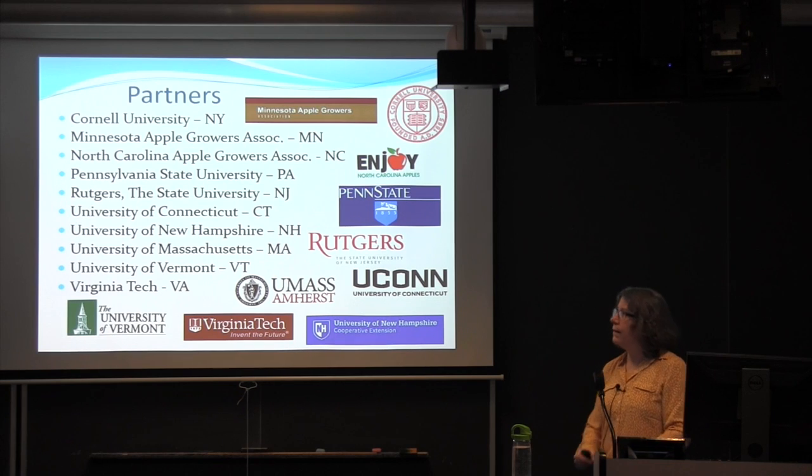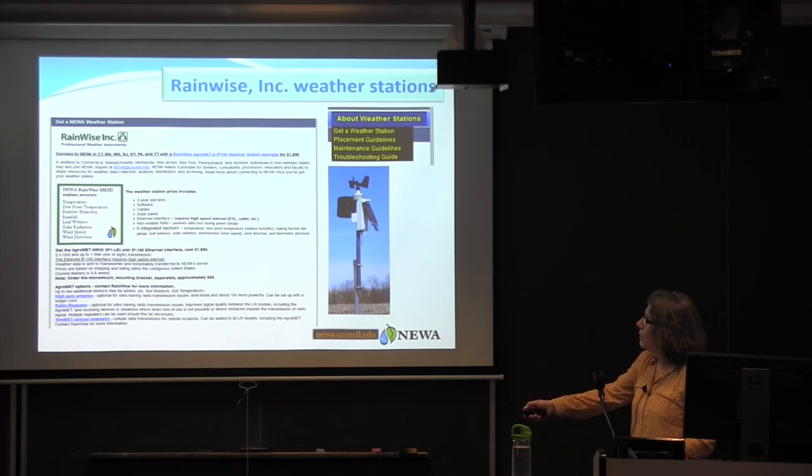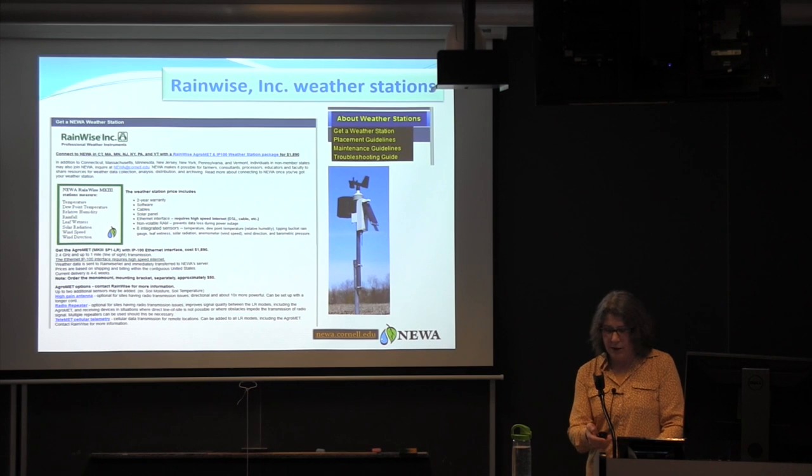Our partner slide is getting crowded. We have two apple grower associations — one in Minnesota, one in North Carolina. Penn State, Rutgers, University of Connecticut, University of Massachusetts, and University of Vermont are partners, and this year New Hampshire and Virginia Tech have joined. These partners pay $17.50 per year. Rainwise Incorporated has been a fantastic partner, helping with software programming, adding leaf wetness sensors, and developing stations to fit the needs of our network.